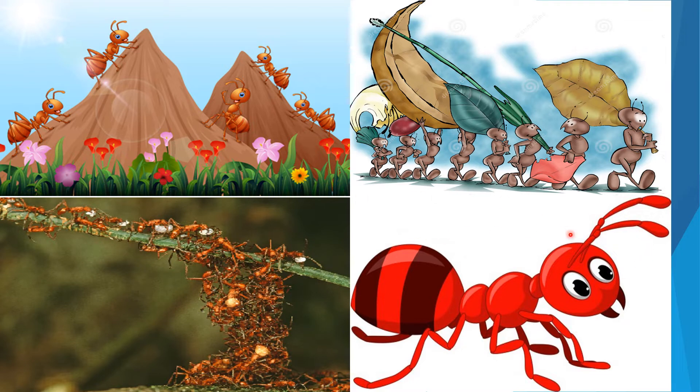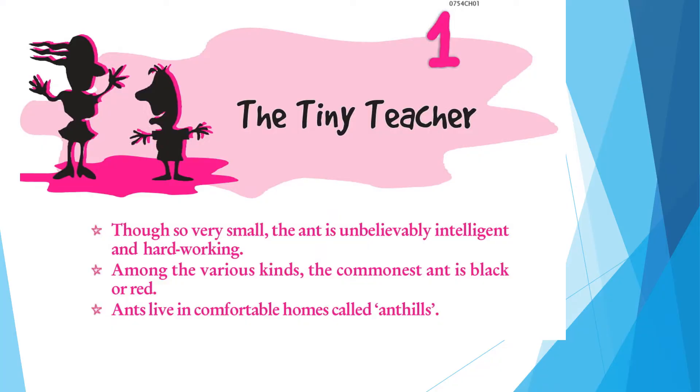In the next picture I have shown you an individual ant. The structures on its head are called aerials or feelers, through which ants communicate with other ants. So let's begin with this amazing chapter, The Tiny Teacher.